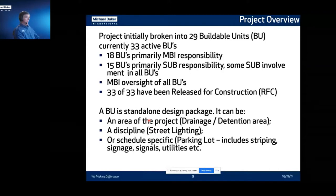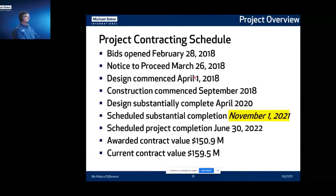The overall schedule moved fast, as this was design-build. Bids were opened on February 28th and we got notice to proceed March 26th of 2018. A week later, we started design. About four months later, construction started. We finished the design — all 33 buildable units released for construction — in April of 2020, which was when things got interesting for all of us. Our scheduled substantial completion is this fall, and project completion is summer of next year. Nobody wants to plant anything in November in Cleveland because it would die, so they'll do the spring plantings early next year.